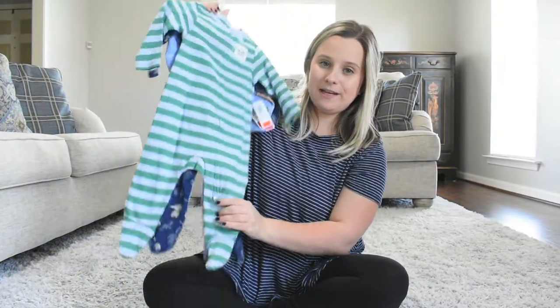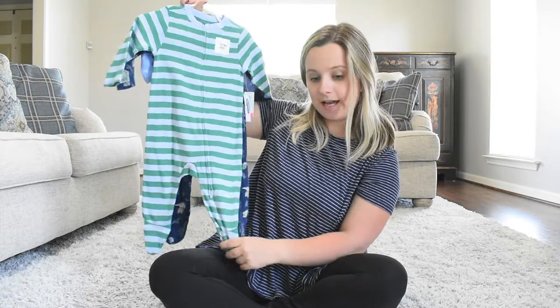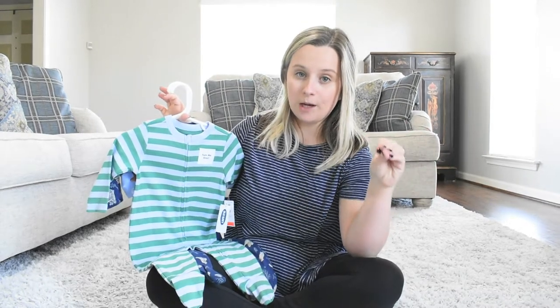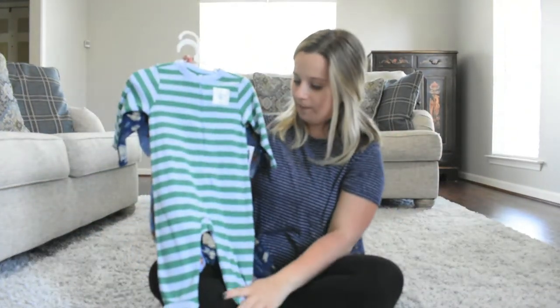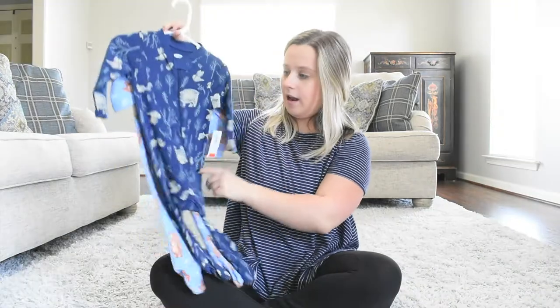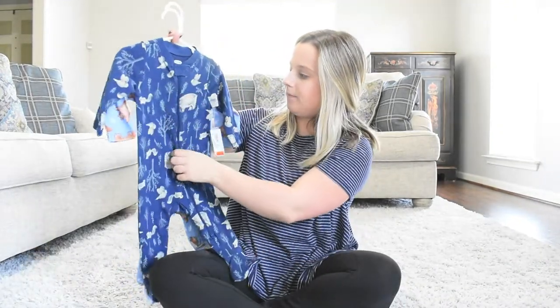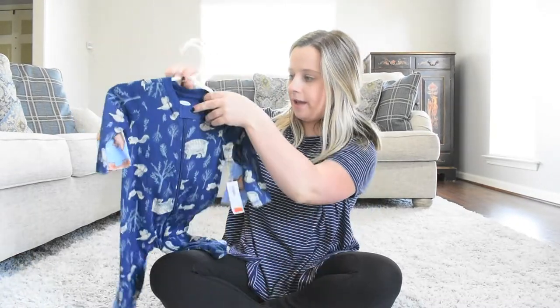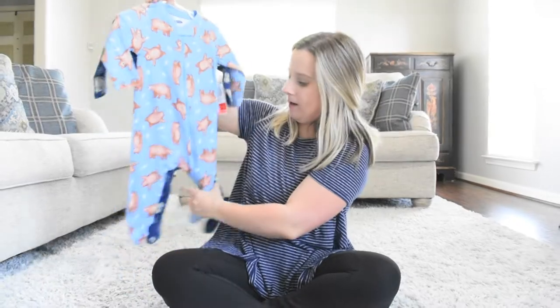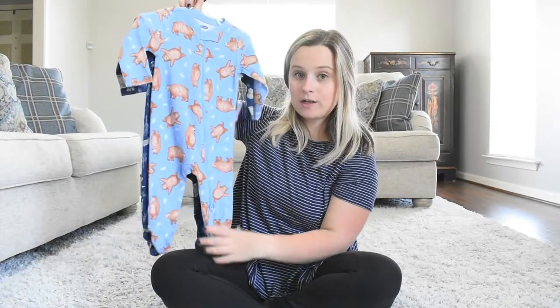Also at Old Navy I got these three little sleepers — they were all in clearance and this is what he sleeps in every night. It stays so cold in our house; the air is on and his room is freezing, so I got him long-sleeve pajamas even for summer. These were all four dollars. There's a little striped one with a crab on the bottom, one that looks a bit more wintry with birds and bears in navy, and another with little bears. They're all six-to-nine months with feet and zippers — perfect for nighttime.